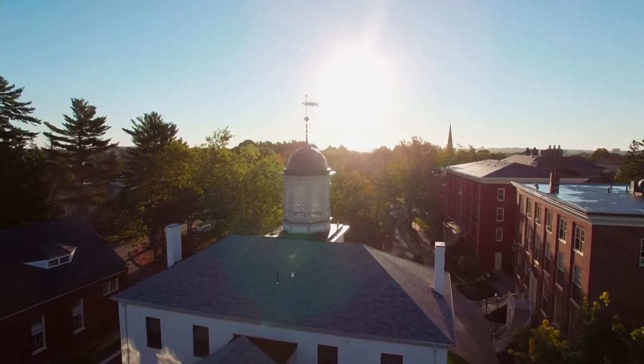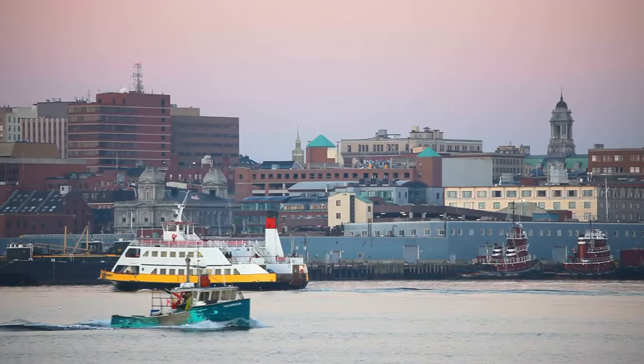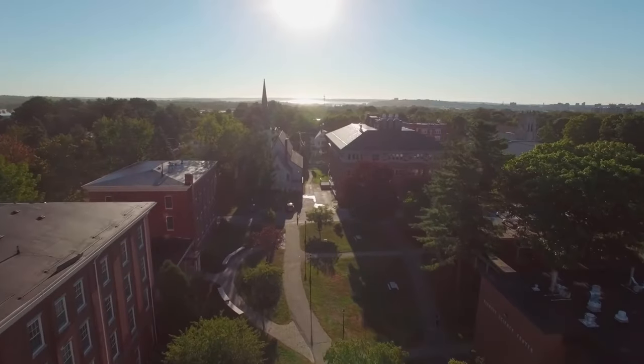The PT program is located on UNE's Portland campus, which is just minutes from downtown Portland in the famous Old Port. The campus is a mix of classic and modern buildings with plenty of green space.